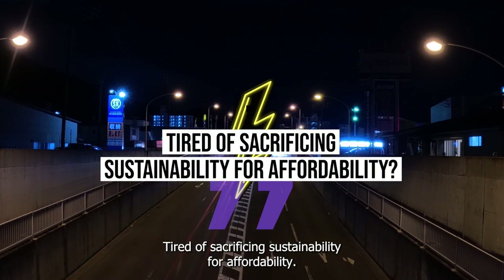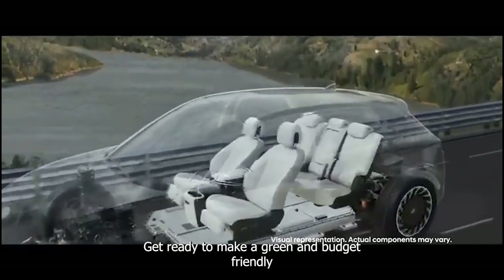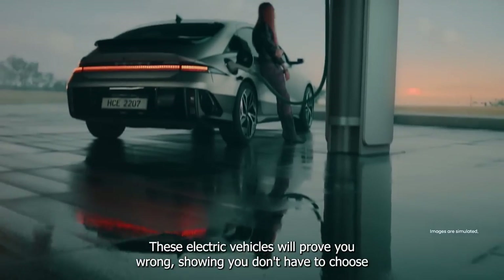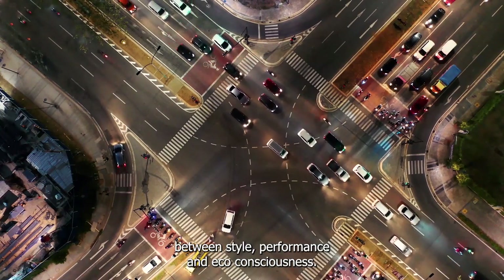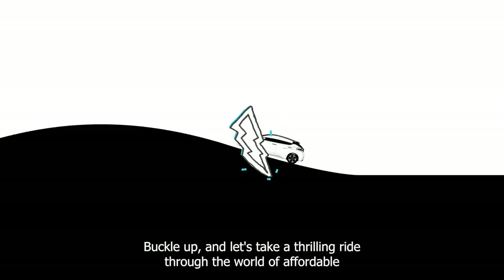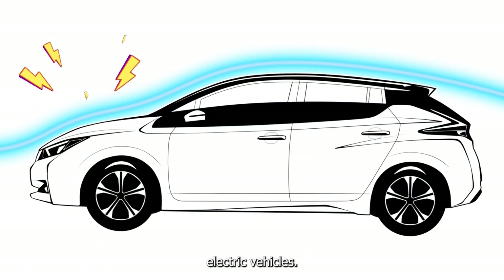Tired of sacrificing sustainability for affordability? Get ready to make a green and budget-friendly statement with the 10 cheapest new EVs on the market. These electric vehicles will prove you wrong, showing you don't have to choose between style, performance, and eco-consciousness. So plug in your charger, buckle up, and let's take a thrilling ride through the world of affordable electric vehicles.